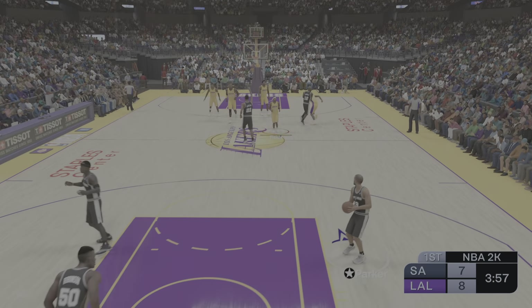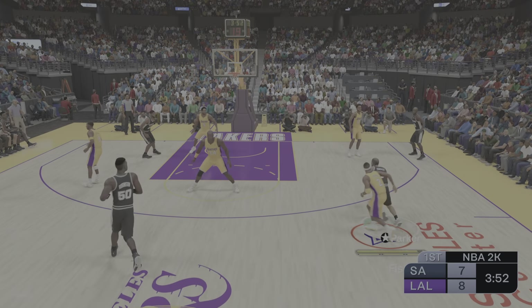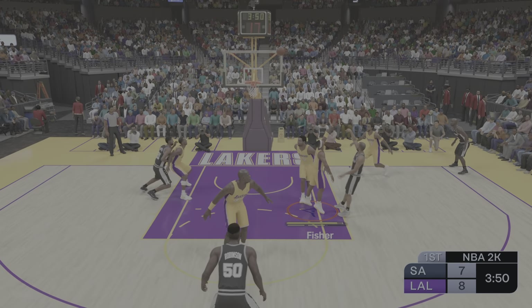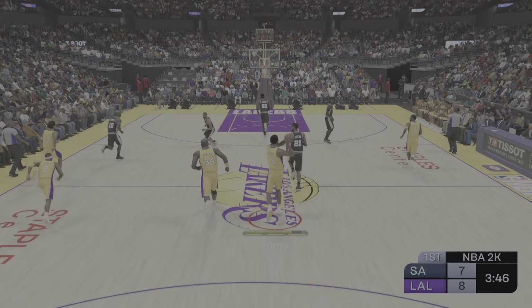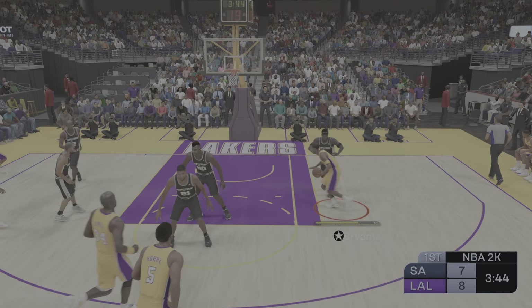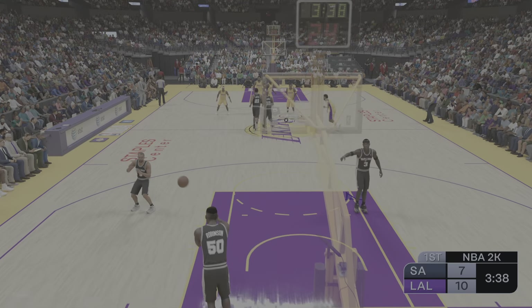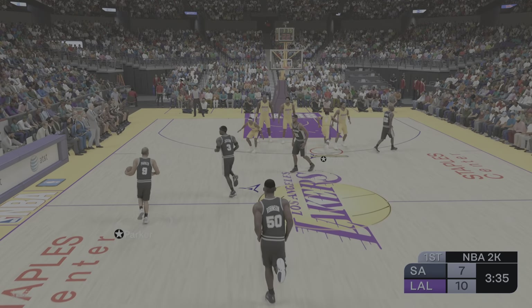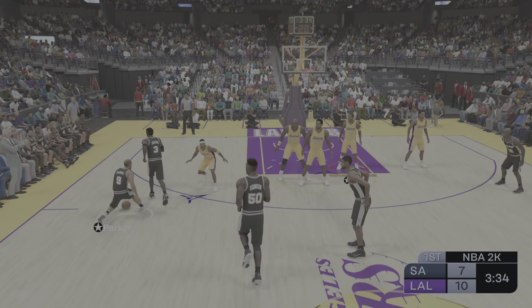Here's Fisher — takes it off the glass. That kind of energy and hustle on the glass usually produces good results. Parker against Fisher — Parker's shot is off. Parker has gone 4-for-5 from the field so far. Here's Kobe — count that bucket. Kobe's so athletic and smart. Hard to slow this guy down. He plays through contact well, too.